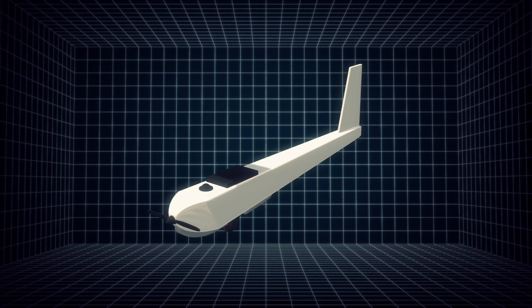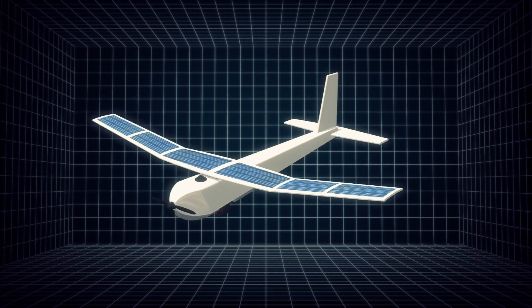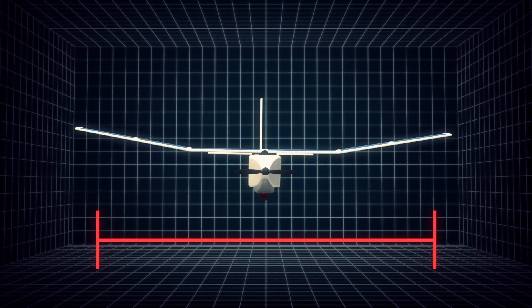A new small solar-powered drone that can stay in the air for up to 9 hours will be ready for production early next year. The Puma AE unmanned drone has a wingspan of 9.2 feet and features ultra-thin gallium arsenide solar cells on its wings.